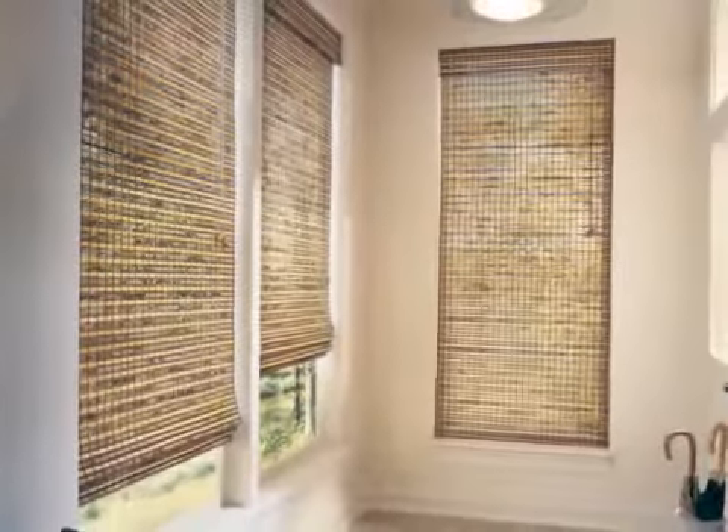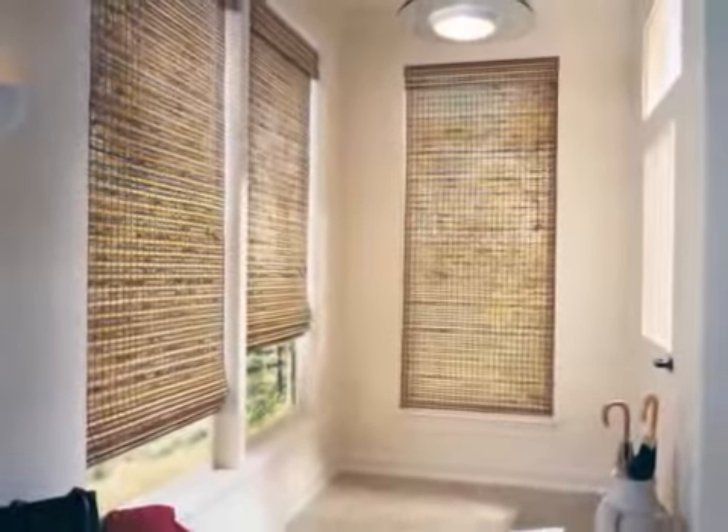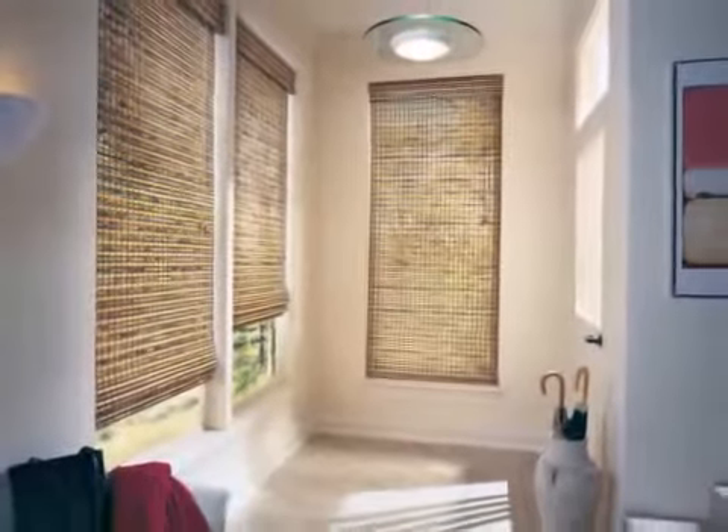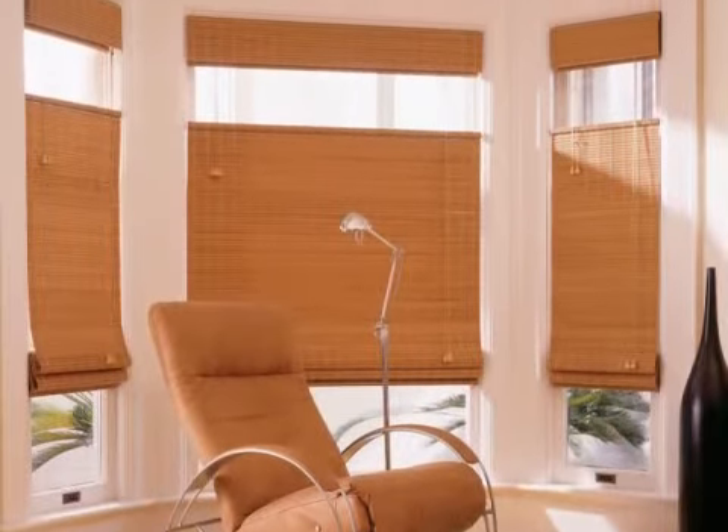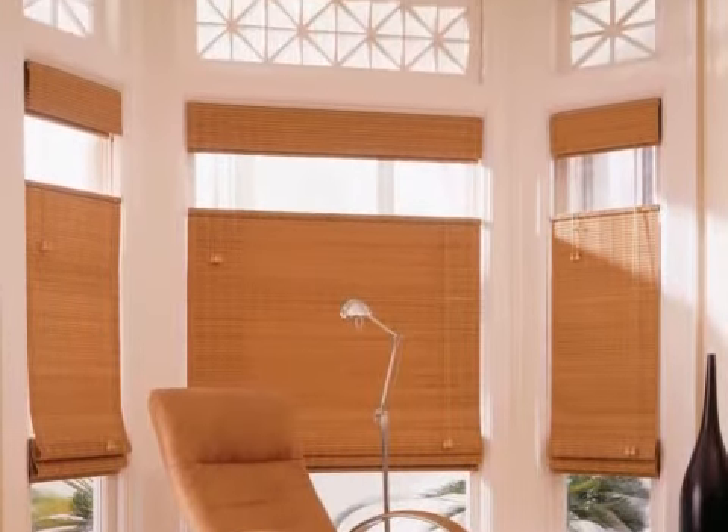Naturally beautiful, naturally light filtering. A unique blend of wood, reeds, grasses, and bamboo — Provenance woven wood shades allow you to easily vary the amount of light entering your room.